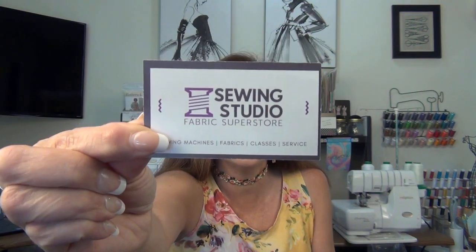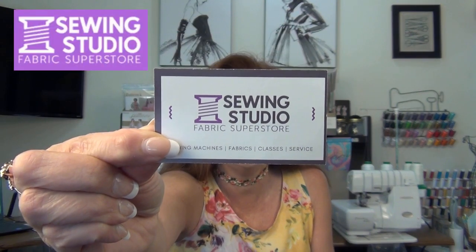Hi everyone. Welcome to my channel Sew Lovely with Grace. If you're new here I'm Grace, and if you're returning, welcome back. Today's video I'm going to be talking about my adventure at the Sewing Studio Fabric Superstore in Lady Lake, Florida, and how they saved the day with my sewing machine.